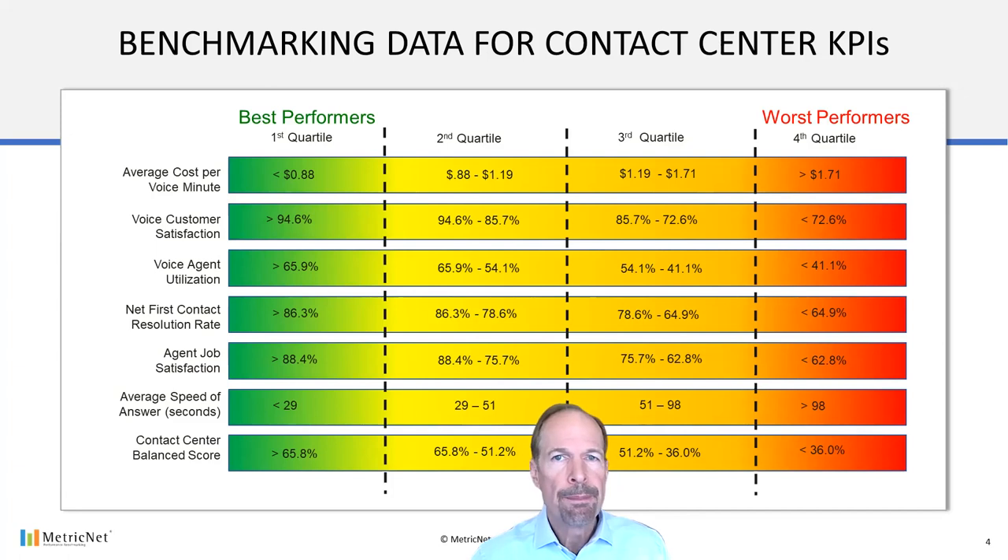Interpreting this chart is very straightforward. For cost per minute of handle time, if your costs are $0.88 or lower, you're in the top quartile. If your costs are between $0.88 and $1.19, your cost is in the second quartile. If you're between $1.19 and $1.71, you're in the third quartile. And anything above $1.71 per minute of handle time would put you in the fourth quartile. Likewise, for customer satisfaction, if you're above 94.6%, you're in the top quartile. Customer satisfaction between 85.7% and 94.6% is in the second quartile. Between 72.6% and 85.7% is third quartile performance. And if your customer satisfaction is below 72.6%, you're in the fourth or bottom quartile. That's how you interpret the benchmarking data for every KPI on this chart.